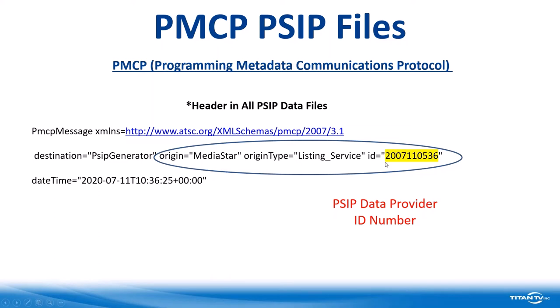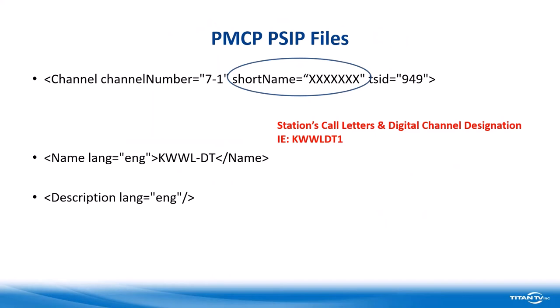Here is our PSIP provider ID number — there is an ID number assigned to anyone providing data. Here is the date and time this particular file was created: July 11th, 2020, at 10:36 and 25 seconds in the morning. A little note about that timing: it was actually created at 5:36 and 25 seconds in the morning — we'll talk about that in a moment. The next thing that appears talks about the channel: this is channel 7.1. The short name is a station's call letters and channel designation — it's seven characters, no dashes, no spaces. In this case, it's KWWL DT1.